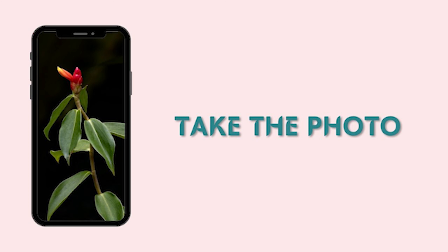Once you know what you're going to photograph, you need to decide on when you are going to take the picture. It's very important that you make this decision early in the day and put it in your schedule so that you don't forget to take your photo.